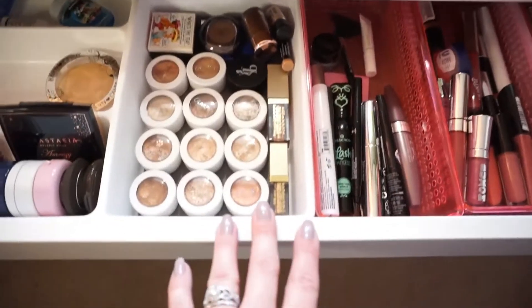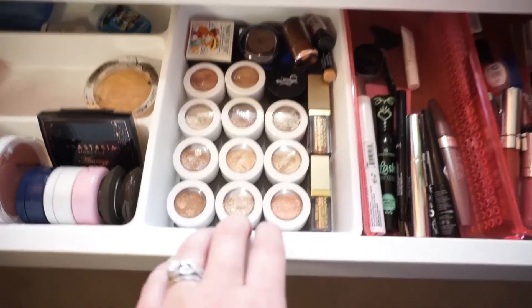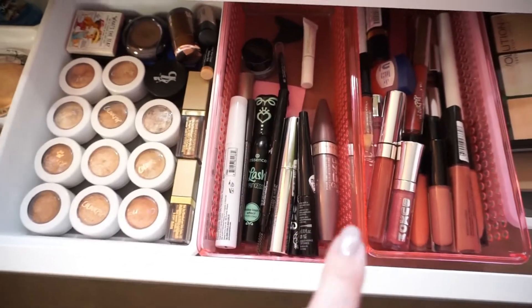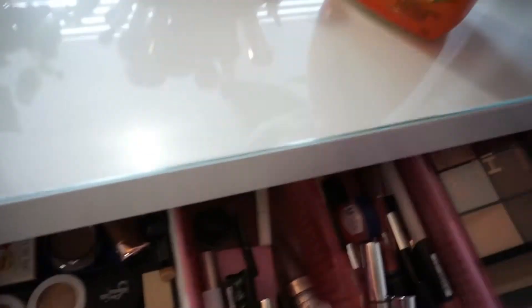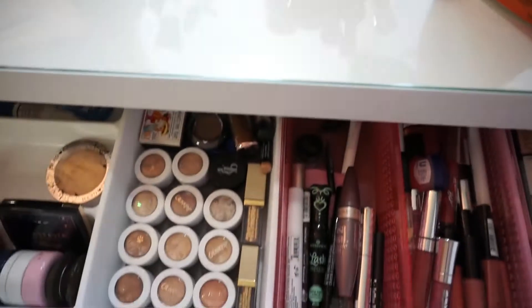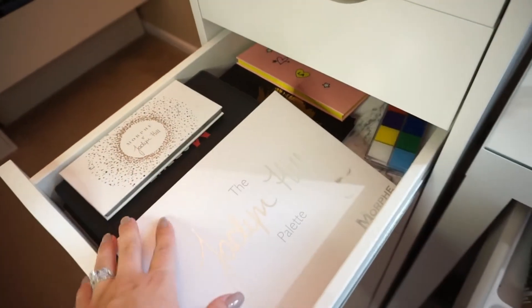Okay, eye products are done. If you've seen my previous declutters, this really doesn't change much — I don't switch out my eyeshadows because I wear pretty much the same shades all year round. I have a set mascara, brow product, and all that, so I don't really change a whole lot out. The only thing I am doing is moving my waterproof mascara into storage. I have a smaller waterproof mascara I use on my bottom lashes; the brush on the other one is too big so I just use that on my top lashes. All this stuff is staying, and I also have several eyeshadow palettes that I'm keeping.